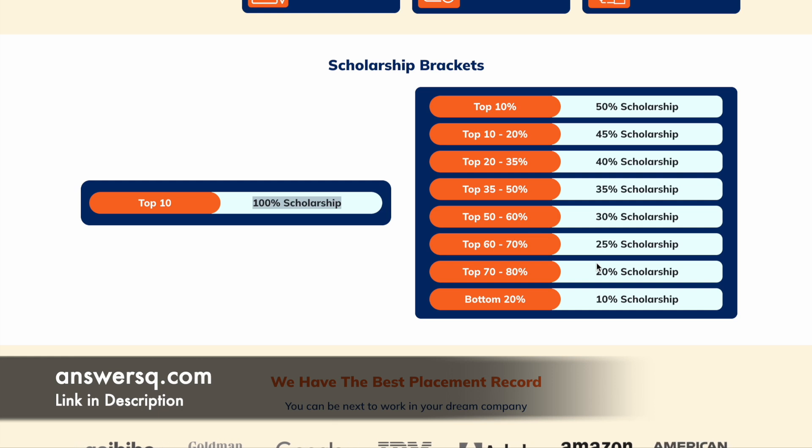The best part about this scholarship test is that even if you do not come in the top 80%, you can still get a 10% scholarship. So even by just participating, you'll have an opportunity to buy any Coding Ninjas course with a 10% discount. That's an added bonus, and if you're interested in Coding Ninjas courses, this might be a very good opportunity for you.